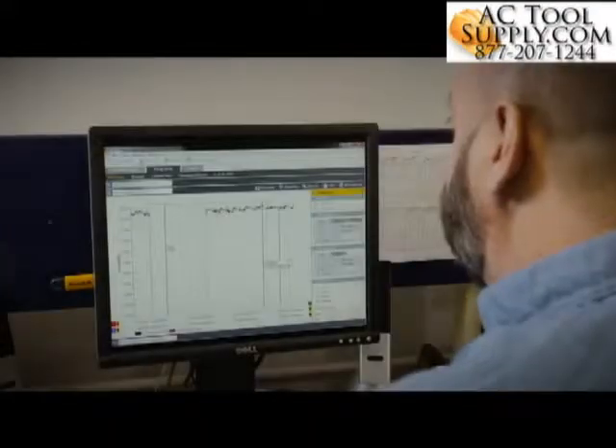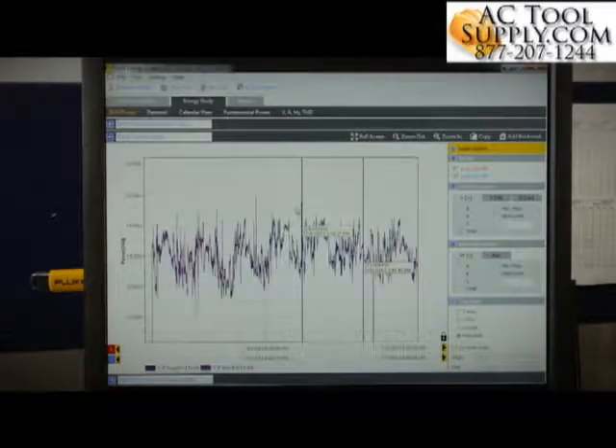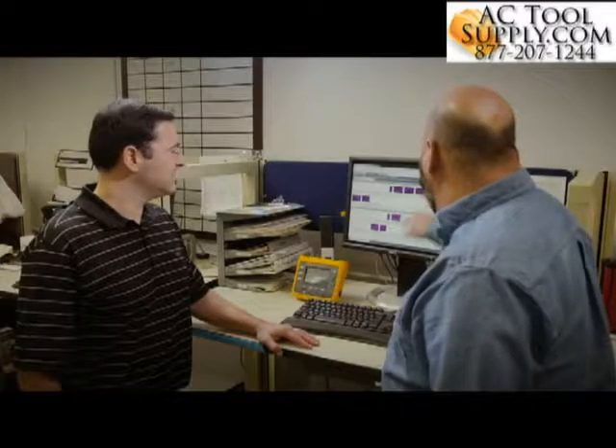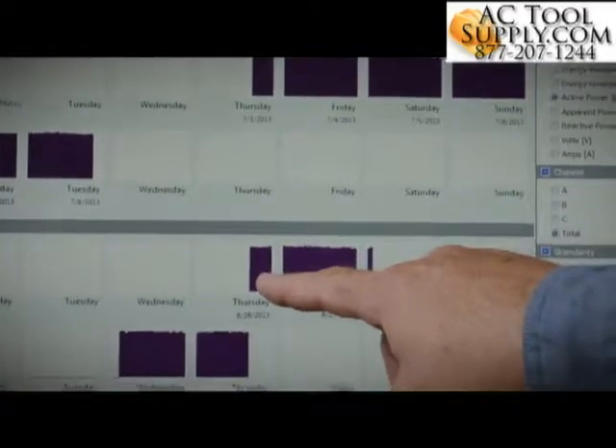Identify energy inefficiencies. With the Fluke 1730 Energy Logger, you can easily view the power profile captured over a logging period. By viewing the graphs, you can start to understand the rhythm of energy usage in your facility and begin to see the potential energy inefficiencies.